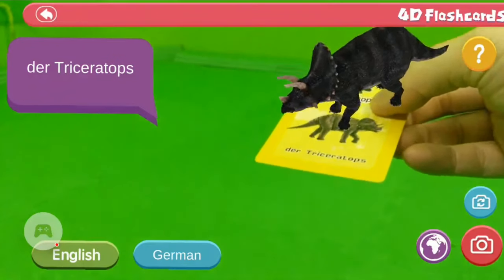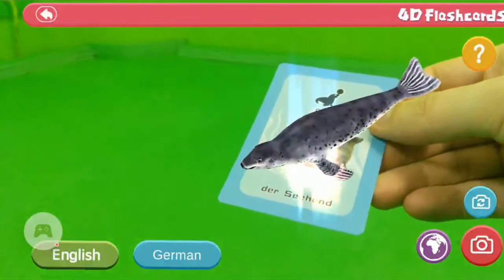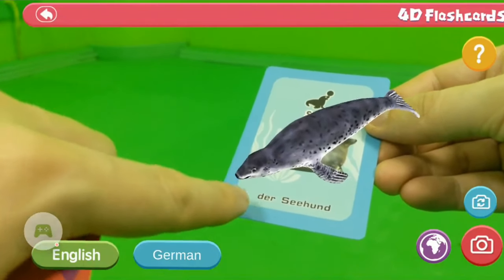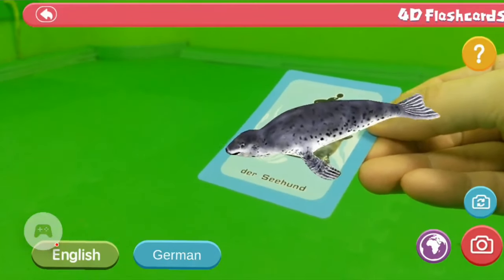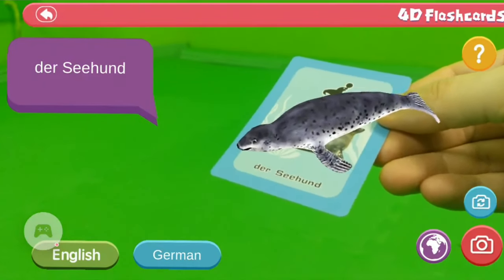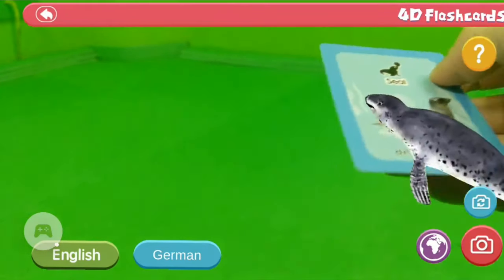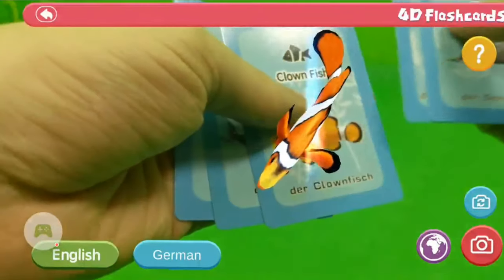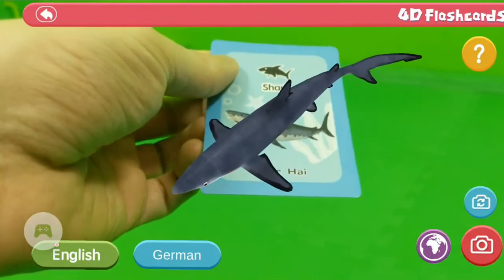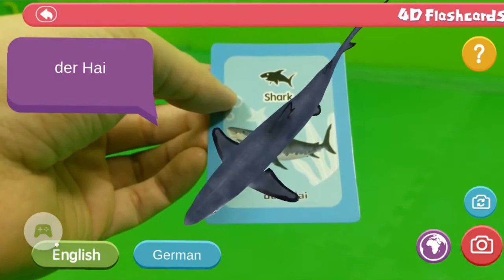Now let's check out the second category — underwater animals. Here's a seal, and you can also see the German translation. If you click the German button, the seal is 'Seehund' in German. We also have a turtle, clownfish, dolphin, and a shark. In German, shark is 'Hai' — the 'Hai,' the shark, that's awesome!